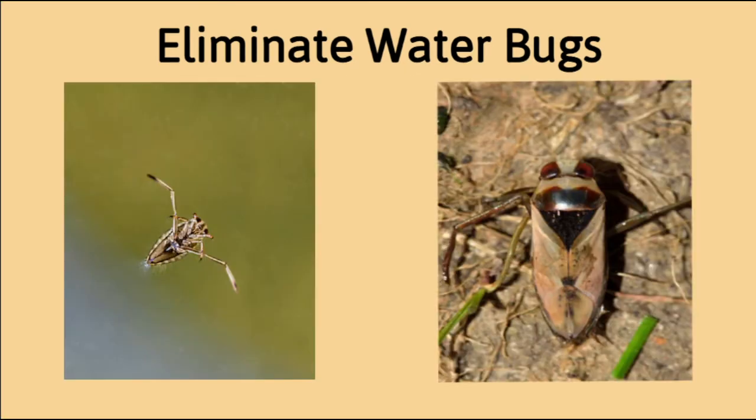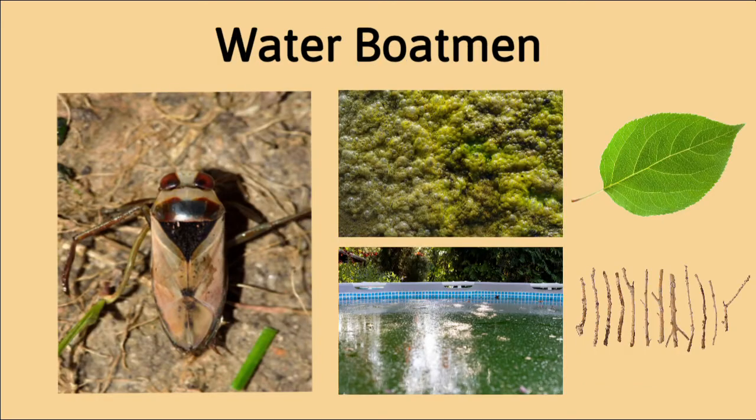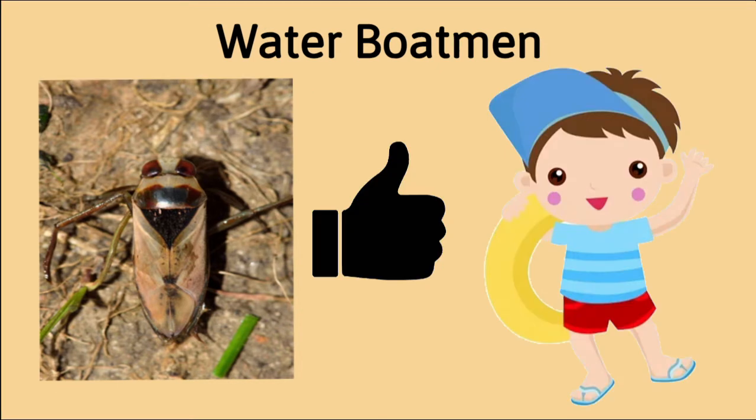Two main types of bugs found in your pool are water boatmen and back swimmers. Water boatmen feed on algae. They may live on the bottom of your pool and stay camouflaged by leaves and other debris. Although they may be annoying to look at, they are not dangerous and don't pose a health threat to humans.